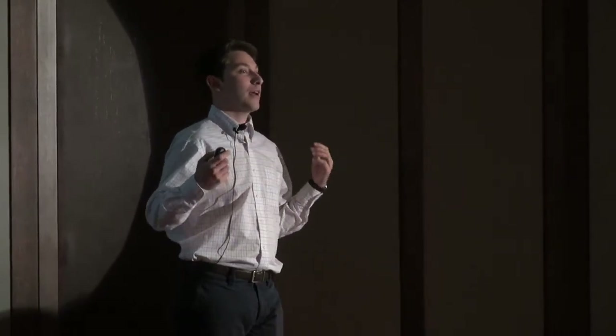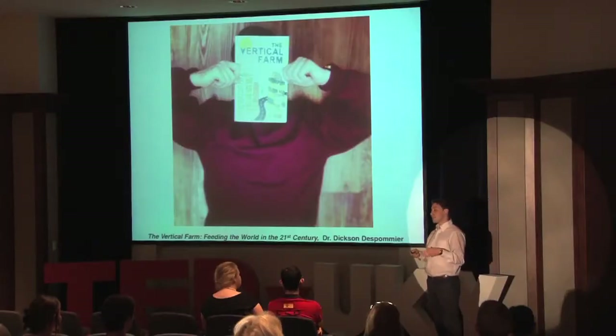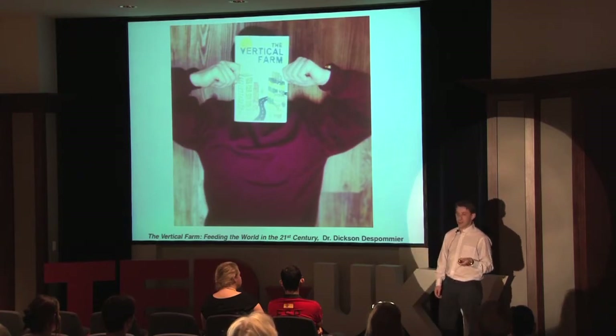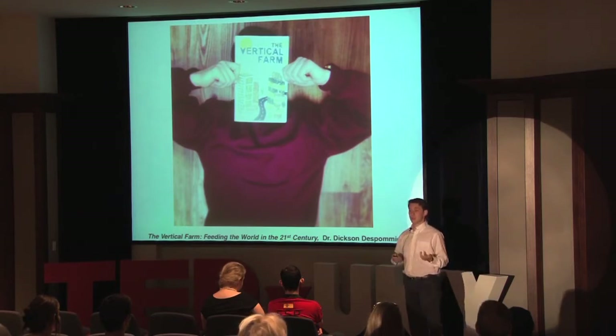I want you to close your eyes with me, and you see yourself in the grocery store buying your produce, and the produce that you're buying is not coming from all across the world in different regions, but it was actually grown in the exact building you're standing in. Well, that's the idea basically behind the vertical farm. Dr. Dixon Depomier is a researcher and a professor at Columbia University, and he has made one of his life's missions and goals to solve America's food crisis through implementation and research of the vertical farm.